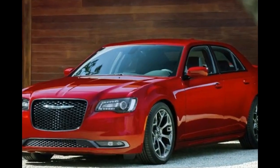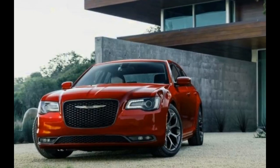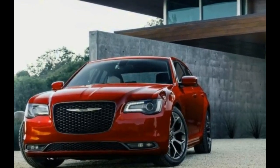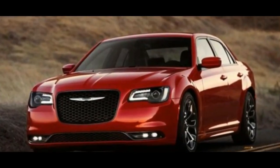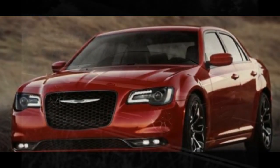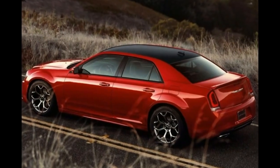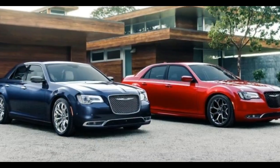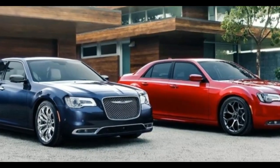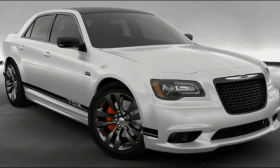To freshen up for its three-year dash to the finish line, the 2018 300 lineup gets a bunch of detail tweaks, starting with the model series lineup. It now progresses from Touring, through Touring L, 300S, and Limited, to the ultimate 300C. That new base Touring model gets cloth seats, 17-inch aluminum wheels, and a $3,345 price drop to $30,090 from the previous base Limited model.